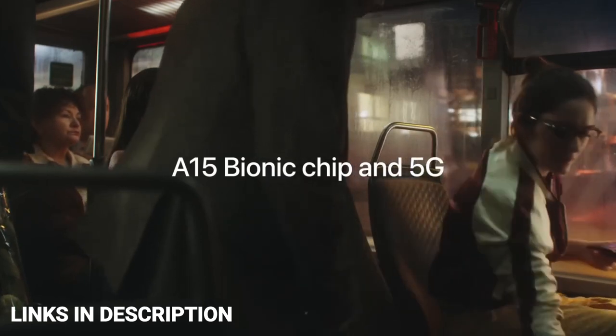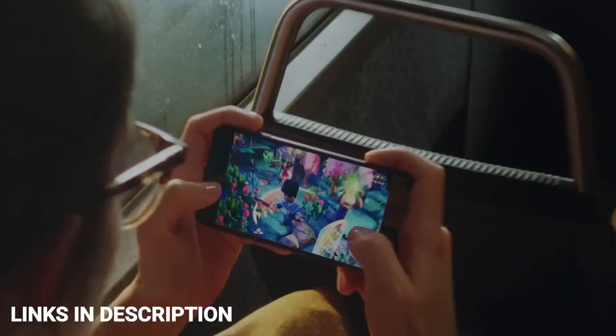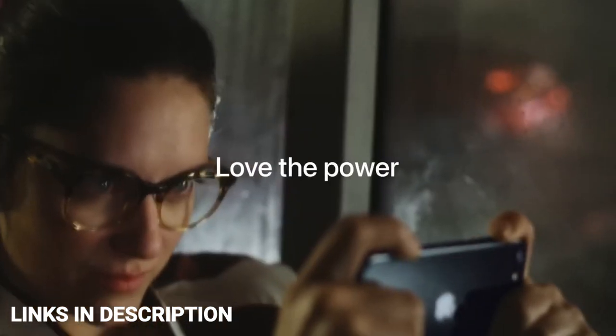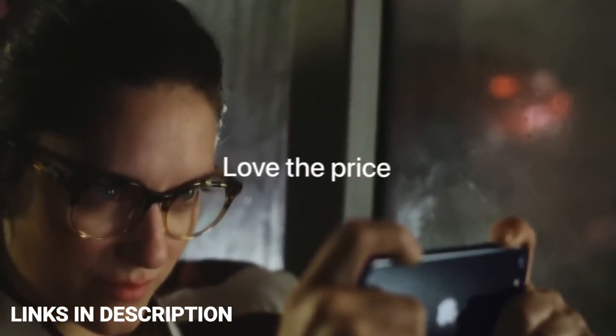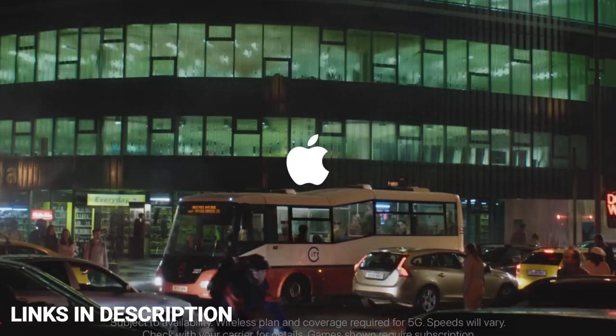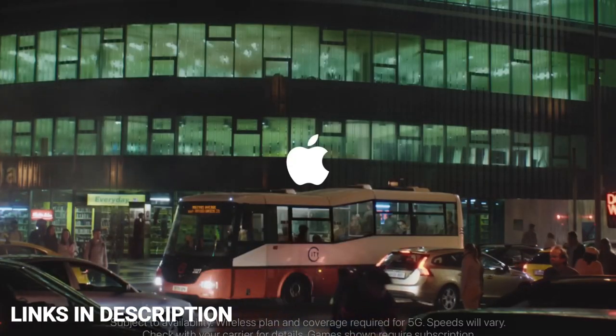The phone is not without issues though — its design is quite dated and the screen is small and offers low resolution. With that in mind, the iPhone SE 2022 is not for everyone. It's best for those who want flagship-like performance with decent cameras and those who want to stay in the Apple ecosystem. Links are given in the description for various countries to check price and availability.